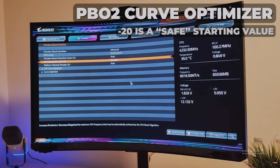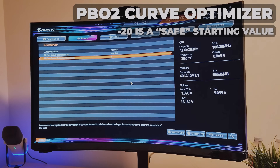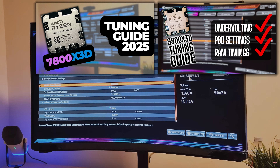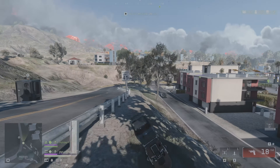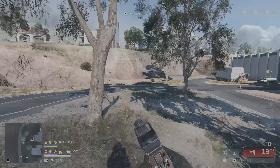All three builds used an Aorus 10K Gen5 NVMe SSD for storage and a Zotac RTX 5090 for the GPU. I have links to the tuning videos for each CPU in the upper right corner, or they're included in the video description. In terms of in-game settings, I used a low graphics preset with native DLAA, no frame generation or upscaling.